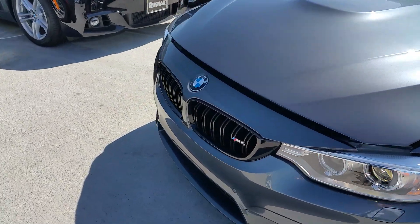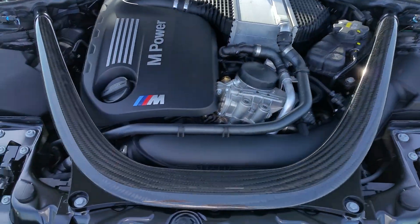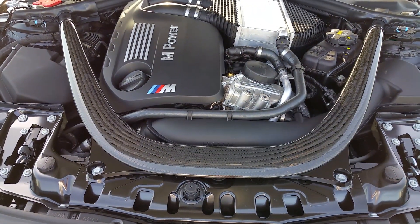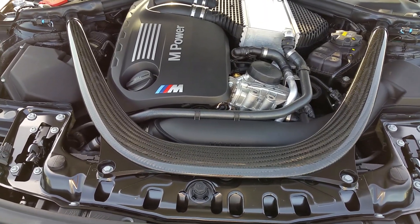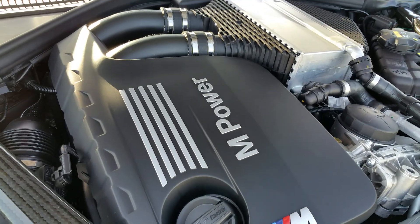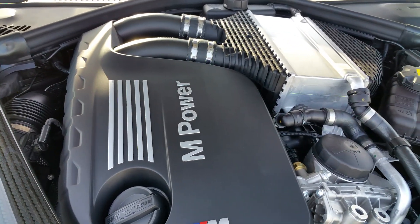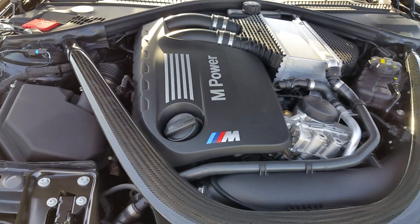Let's look underneath the hood. Your signature carbon fiber strut brace — what a nice touch. Thanks Johnson. This is the M Power turbo inline six-cylinder, three-liter engine.